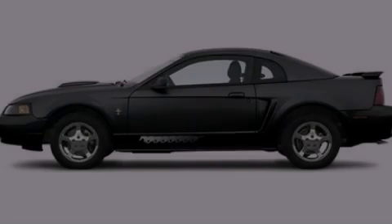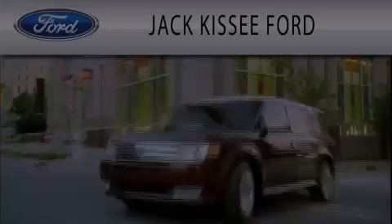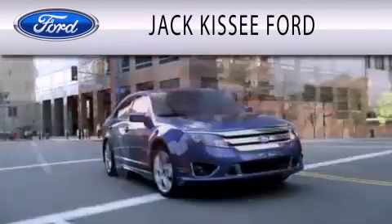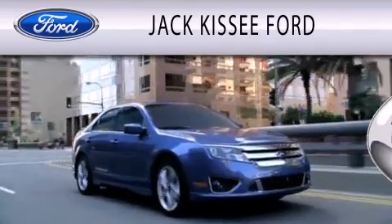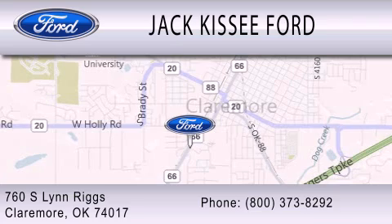Stop by today and test drive this vehicle for yourself. Jack Kissy Ford is dedicated to doing everything possible to ensure that the experience you have selecting your vehicle is as pleasant as possible. We are located at 760 Southland Rigs in Claremore.